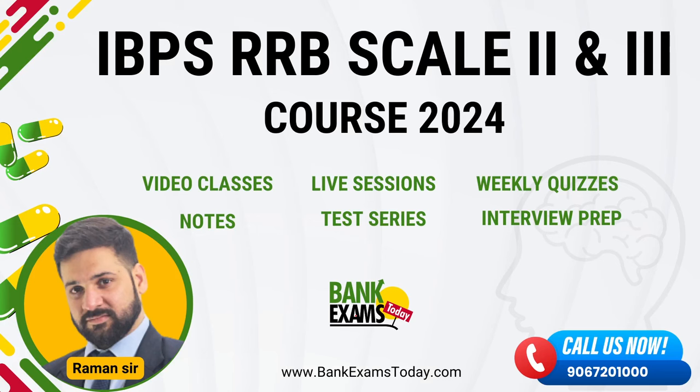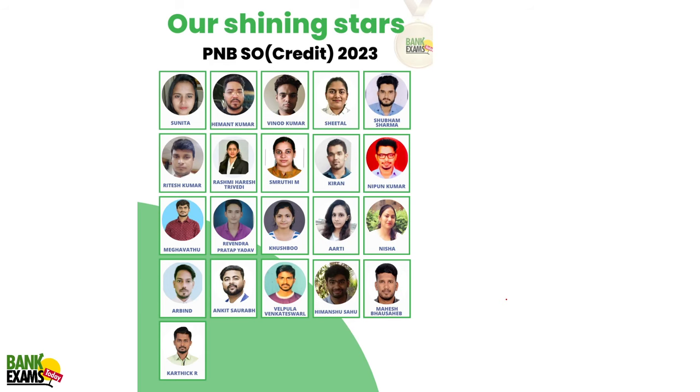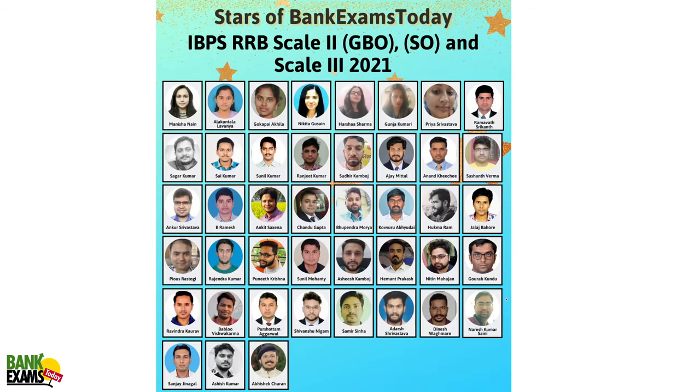That's all for today. The IBPS RRB Scale 2 and Scale 3 course is available on bankexamstoday.com, providing video classes, live sessions, weekly quizzes, notes, test series, and interview preparation guidance. You can ask doubts on our WhatsApp number. Best wishes to all students — thank you and have a very nice day.